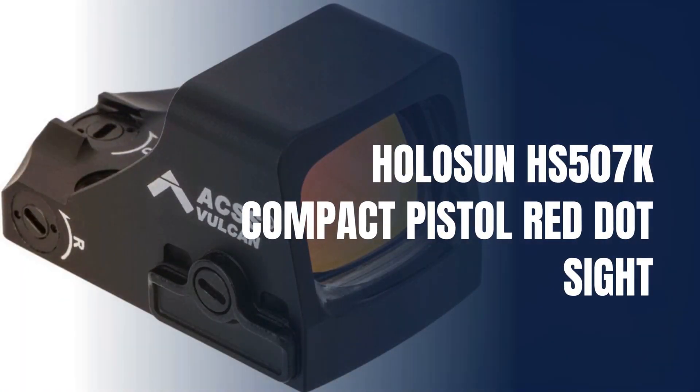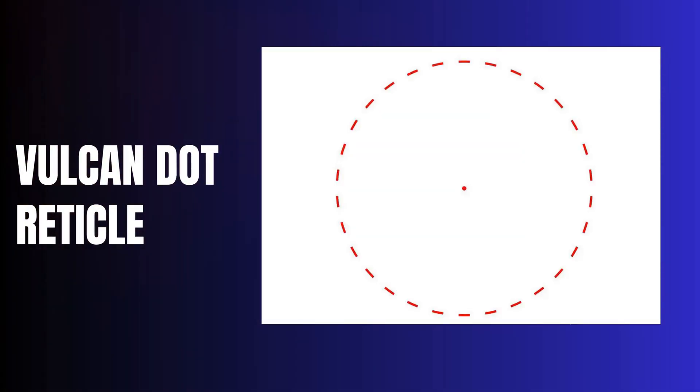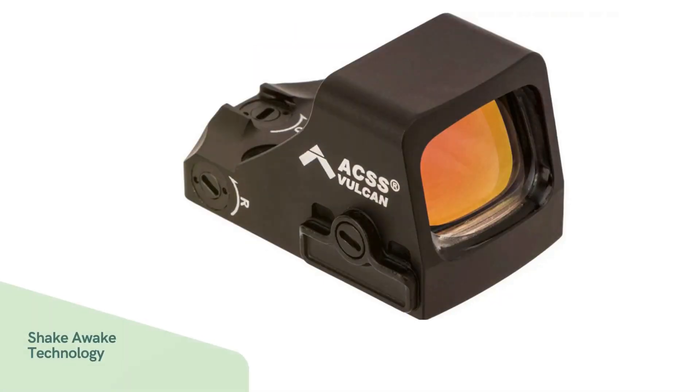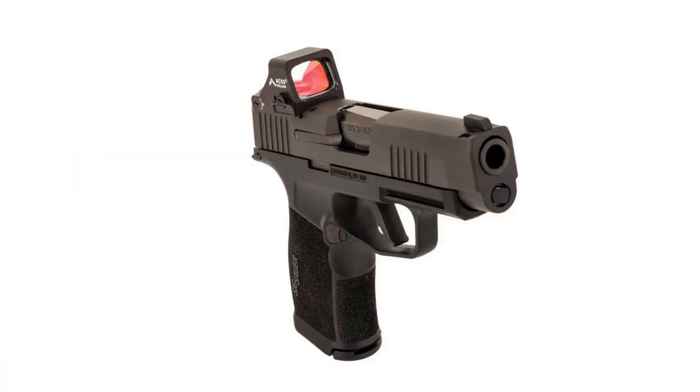Finally, we have the Compact Holosun HS507K Red Dot Sight. Its standout feature is the ACSS Vulcan reticle, which includes a 3 MOA dot and offers both dot plus circle and dot only reticle options through the multi-reticle system. The sight is illuminated by red and green LEDs, allowing users to adapt to different lighting conditions. With a robust 50,000-hour battery life, enhanced by shake-awake technology that activates the sight with motion and powers it down when idle, this optic ensures reliable performance without draining power. Built from lightweight yet durable aluminum, the HS507K weighs just one ounce and has compact dimensions, making it ideal for everyday carry.